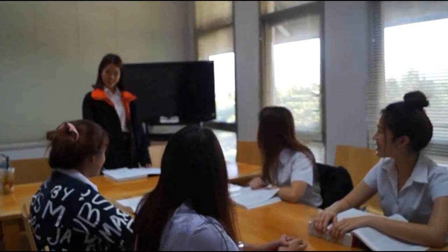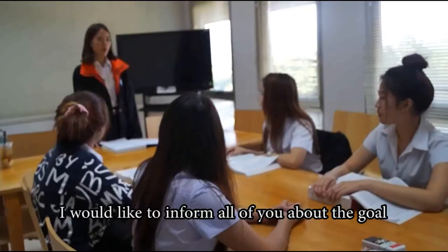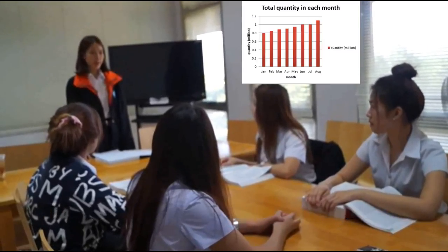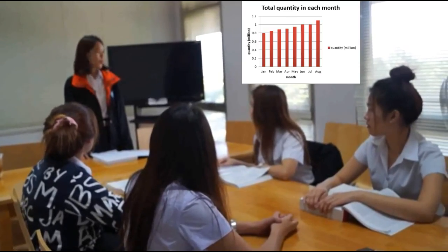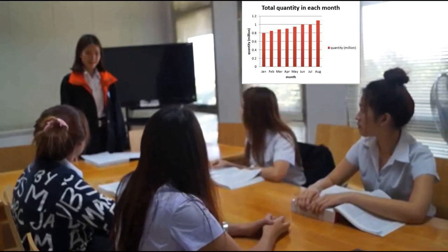Hello everyone. I have good news for you. Today is the end of the month. I would like to inform all of you about the goal that we set to produce one million products. But this month, we produced one million and one hundred thousand products. So it means we succeeded at one hundred and ten percent.